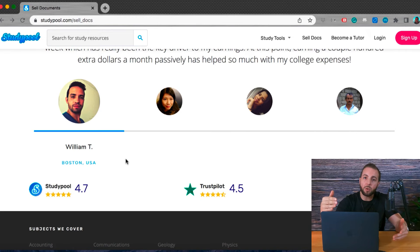Once you do have some money built up in your Study Pool account, they offer payment methods in all of the top different payment avenues — PayPal, Payoneer, TransferWise, Western Union, ACH Bank Transfer, and much more.